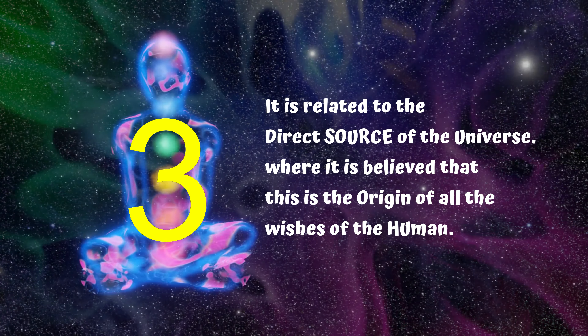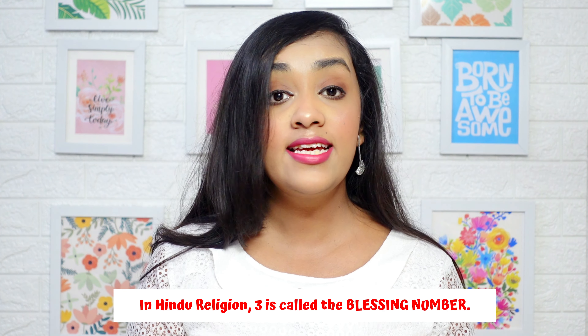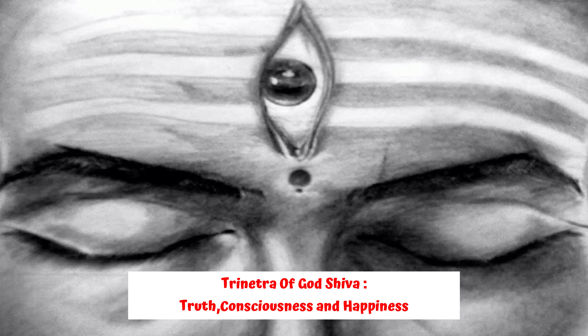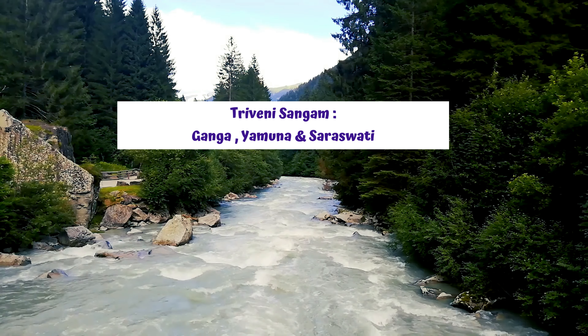The number three is related to the direct source of the universe, believed to be the origin of all human wishes. In Hindu religion, three is considered the blessing number. Examples include the trinity of Brahma, Vishnu, and Mahesh; the three netra of Lord Shiva representing truth, consciousness, and happiness; and Triveni Sangam, the confluence of the three rivers Ganga, Yamuna, and Saraswati.